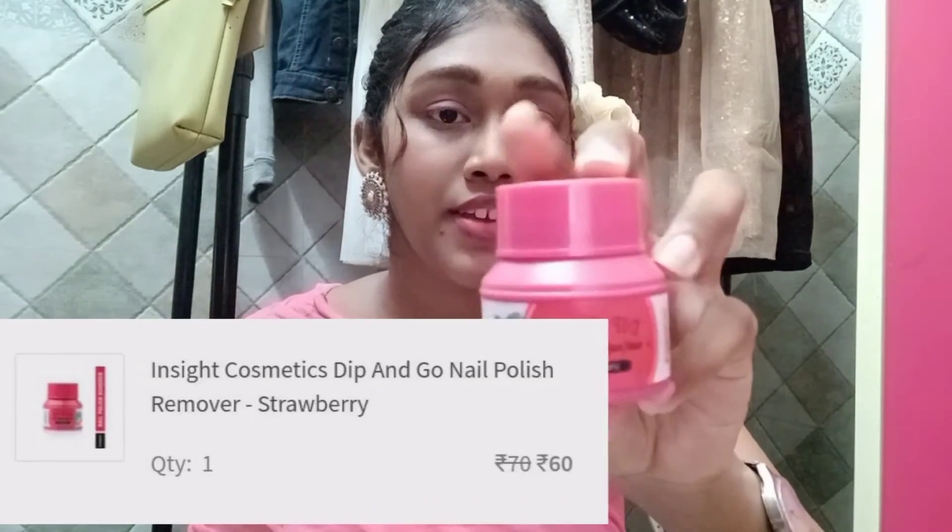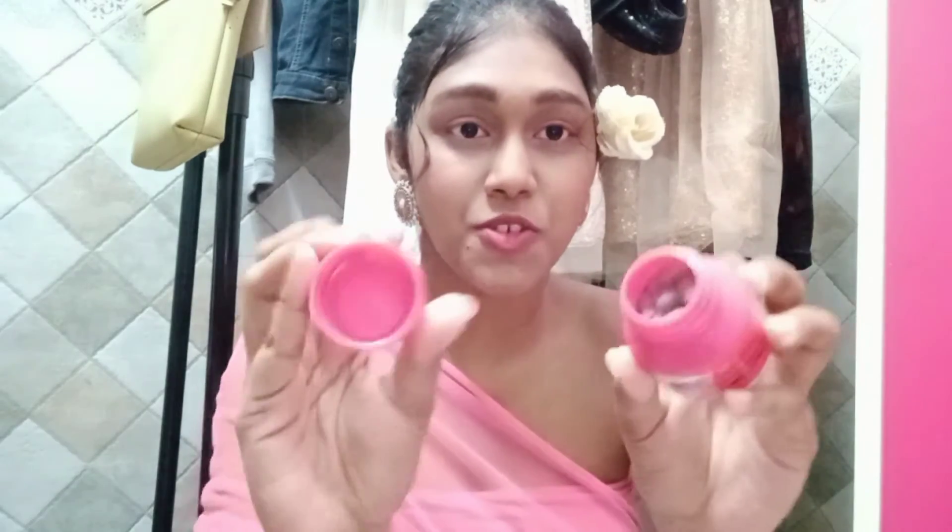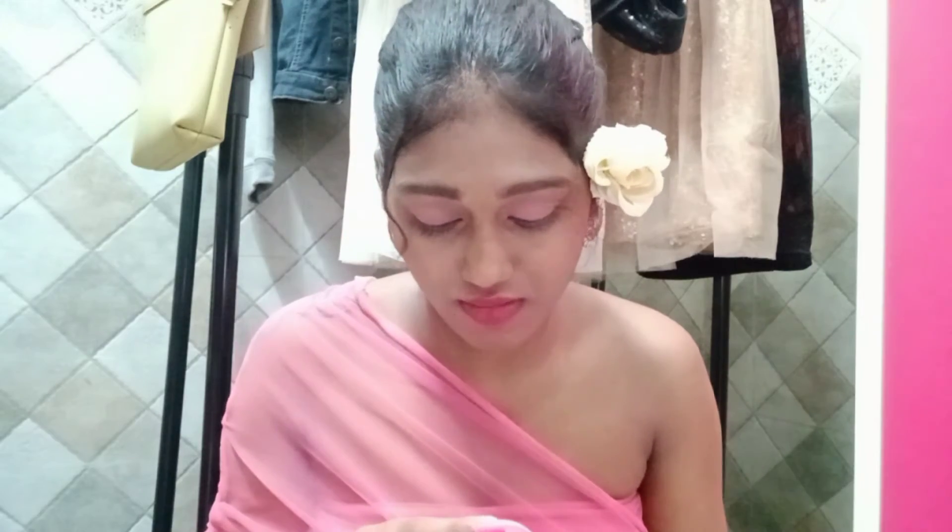So the next thing is the Inside Dip and Go Nail Polish Remover — it's in the strawberry flavor and you guys know how much I love strawberry! Basically you just dip, twist, and voila — your nail polish comes right off. Make sure you don't keep it in an open place. This is very good for traveling and it's very convenient. Previously I used acetone with cotton pads which was quite a task, but this is a game changer — you should have it! This is for ₹70 and I got it for ₹60.